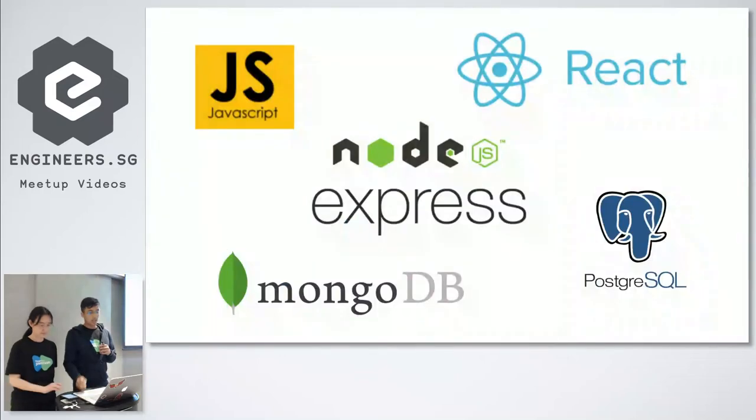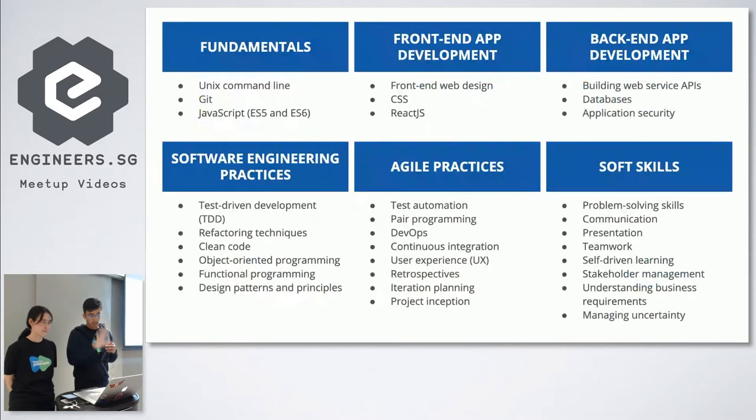In the curriculum, on the front-end you have React. On the back-end, you have Node and Express. You've got databases like MongoDB and Postgres. For fundamentals, you have Git and version control. On the front-end, basic HTML and CSS. On the back-end, we look at databases and how to build RESTful APIs. We also cover application security. Software engineering practices like test-driven development, refactoring, and clean code. Agile practices including continuous integration, test automation, and pair programming.